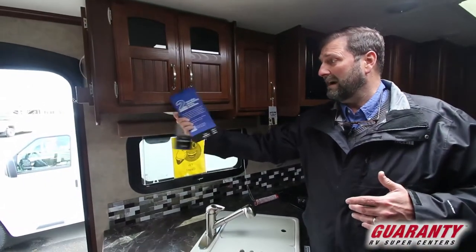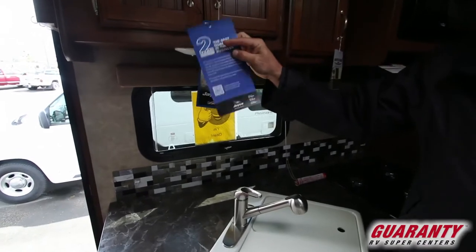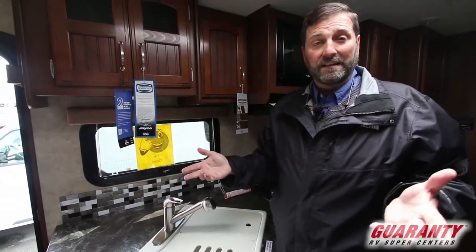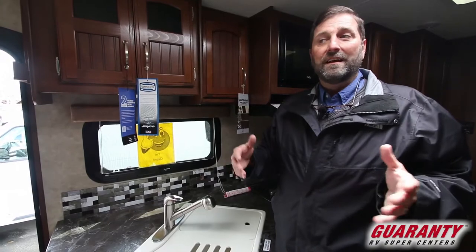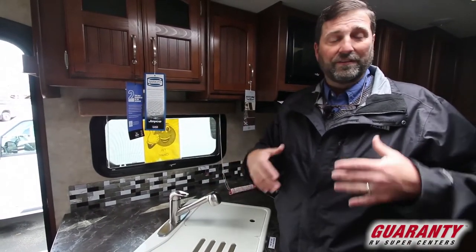Unlike any other trailer out there, Jayco has a two-year bumper-to-bumper warranty. They cover the trailer and the appliances for two years and there isn't anybody in the industry that does that. These guys have a real legacy — they've been in this industry for over 50 years. We've been selling them here for quite a while and they're an outstanding product. They're reliable and innovative.